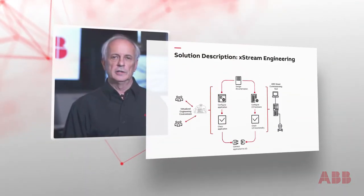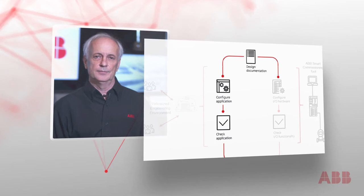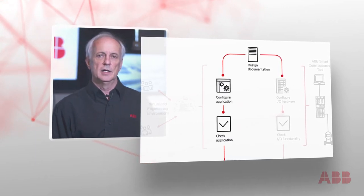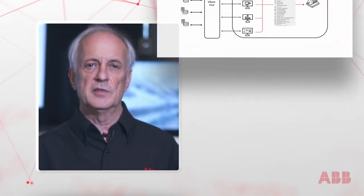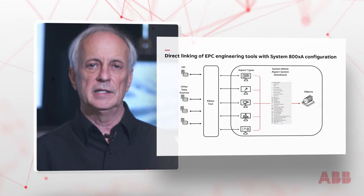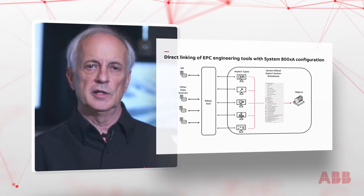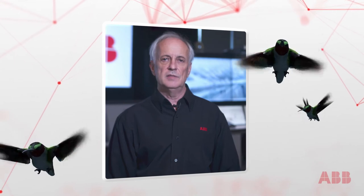As discussed earlier, Xtreme Engineering embodies both the hardware and software portions of the adaptive project execution equation. When late changes come in — and they always do — the software portion is addressed with ABB Adaptive Execution's integrated toolset associated with our integration platform, System 800XA. As this system has an information model at its core, System 800XA lends itself well to quickly implementing and testing modified or new applications which are impacted due to these late I/O changes.